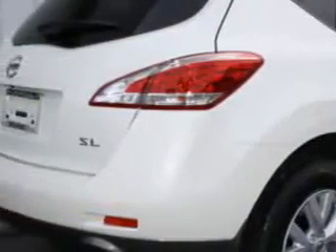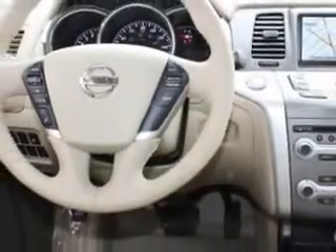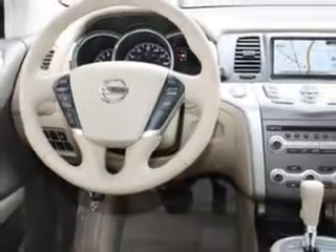Enjoy an impressive 24 miles to the gallon on this great SUV with features like Cruise Control, Home Link System, Air Conditioning, Vanity Mirrors, Side Impact Door Beams, Vehicle Stability Assist, Tire Pressure Monitor, and much more.